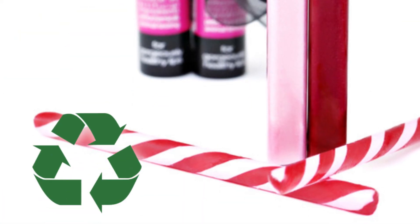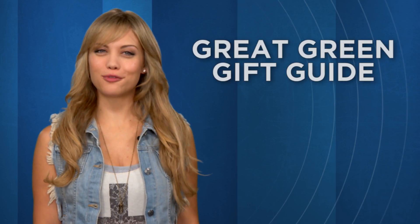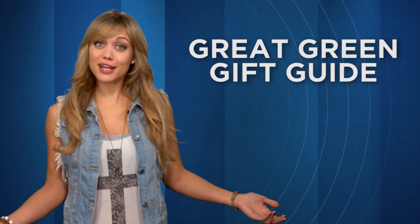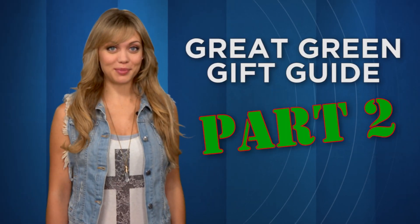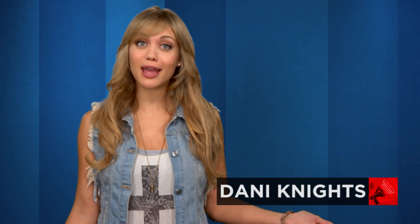Stumped on what to get your loved ones for the holidays and want to stay green? We'll show you great green gifts to get for everyone on your list. It's a gift for your friends and the planet on today's BFD. We're back with more cool, ethical, and sustainable gifts for 2012.